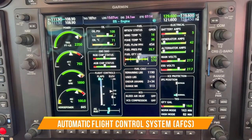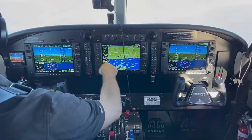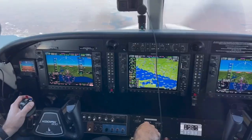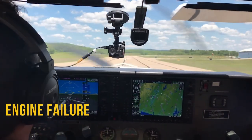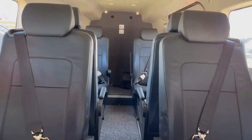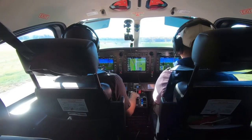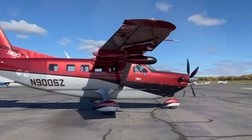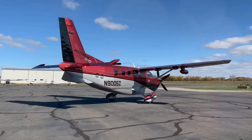Its automatic flight control system helps pilots maintain control in difficult conditions such as turbulence or icing, preventing accidents caused by pilot fatigue or distraction. Another impressive feature is its emergency descent mode (EDM), which automatically configures the aircraft for a safe descent in the event of an engine failure. Additionally, the Kodiak 900's seats and cabin structure are designed to absorb crash impacts, helping protect passengers and crew. These advanced safety features give pilots the confidence to fly in challenging conditions.